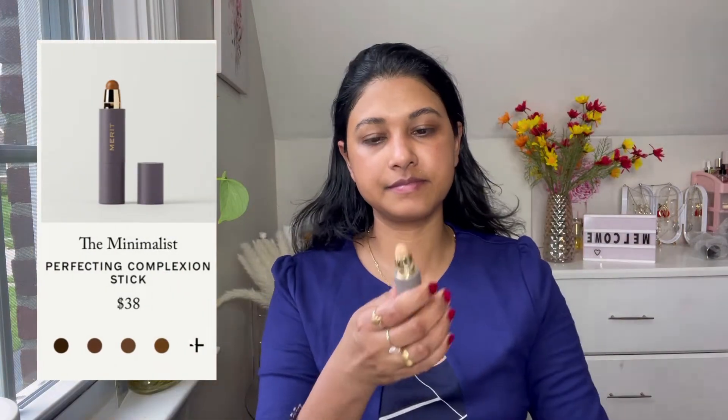First thing I'm using is the Minimalist Perfecting Complexion Stick — it's retractable and you get a good amount of product in this stick. I have used it in the shade Camel. It's not very dry or matte, not even creamy — kind of in between — so it glides very smoothly. I used it under my eyes and it hides dark circles and spots. It's medium coverage and perfect for an everyday look. It's also very easy to travel with.